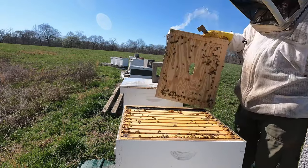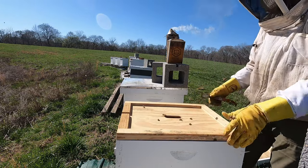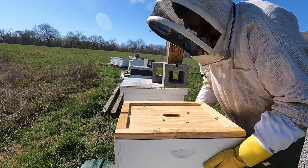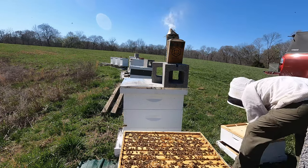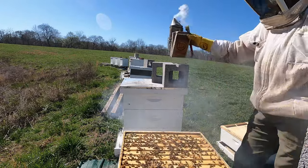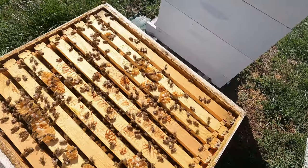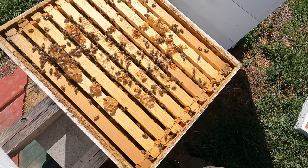This hive right here is showing that they've got a lot of foragers out right now. I'm going to take a peek in them. Pretty big hive there. See what they look like underneath. A lot of bees. Got drone brood going in — they probably need a box, but I'm not going to give them one today.